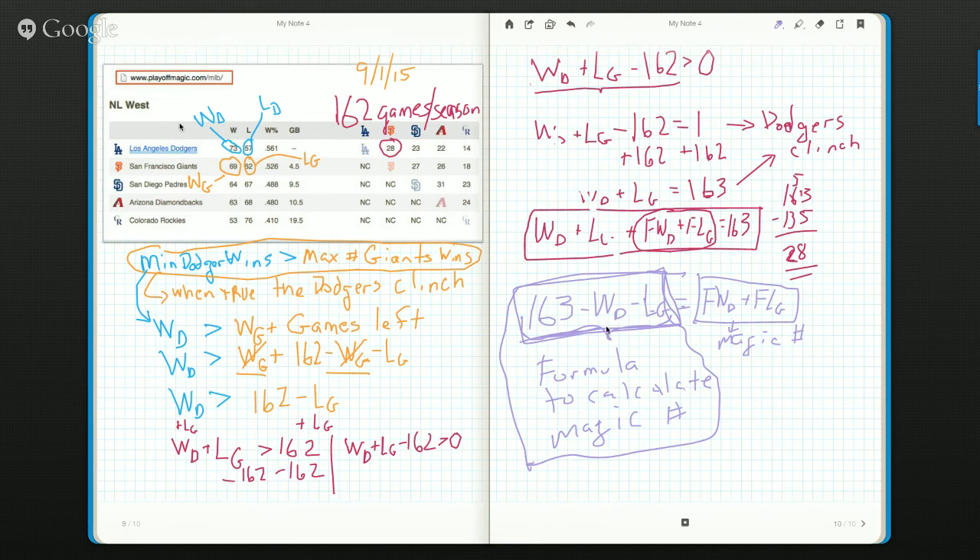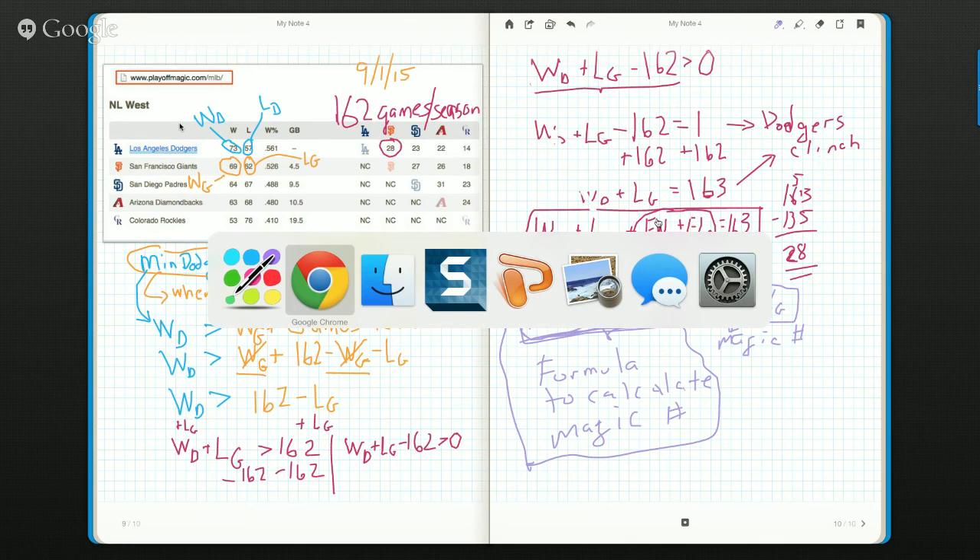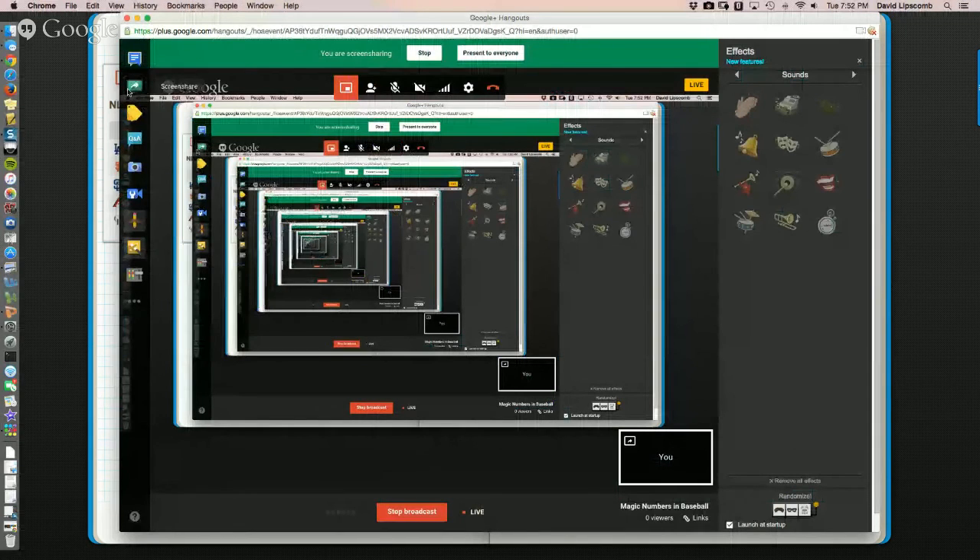We can use this formula tomorrow night. If the Dodgers win and the Giants lose — because the Dodgers are playing the Giants — the magic number will drop from 28. On the other hand, if the Dodgers lose and the Giants win, it doesn't affect this formula at all, so the magic number will remain at 28. I hope this helped you understand how we calculate magic numbers and why the magic number is 163 minus your team's wins minus the other team's losses. You can send me email at dlipscomb at stsimon.org.